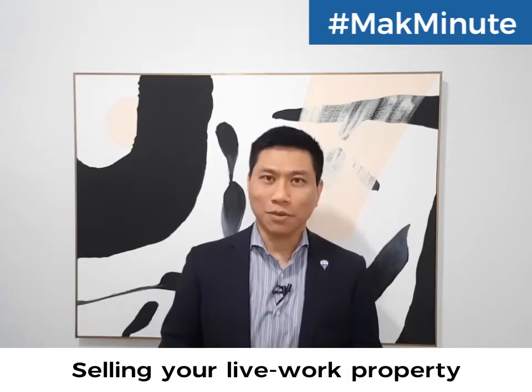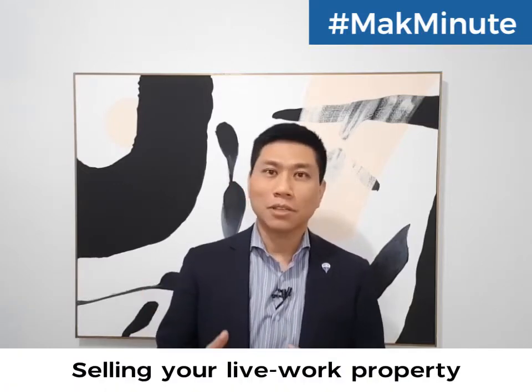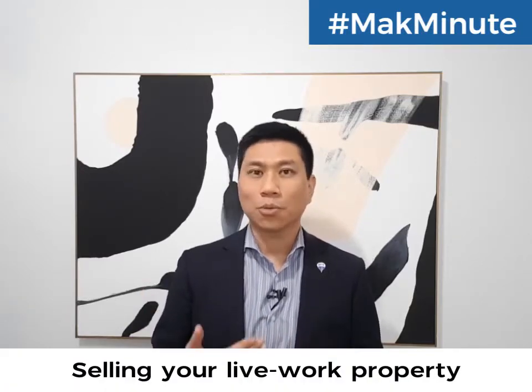There are four different types of buyers for your live-work. Typically they include an investor that wants to rent out both the upstairs and the downstairs, and a business owner who owns the commercial unit and wants to rent out the upstairs.